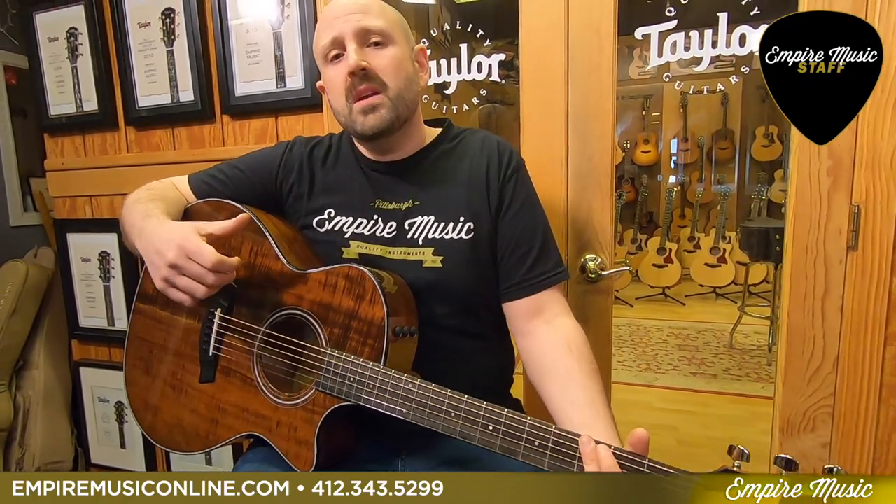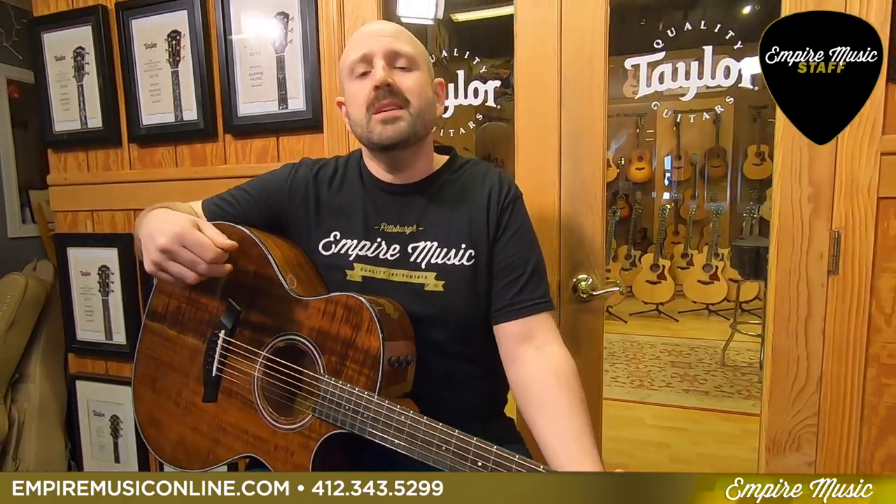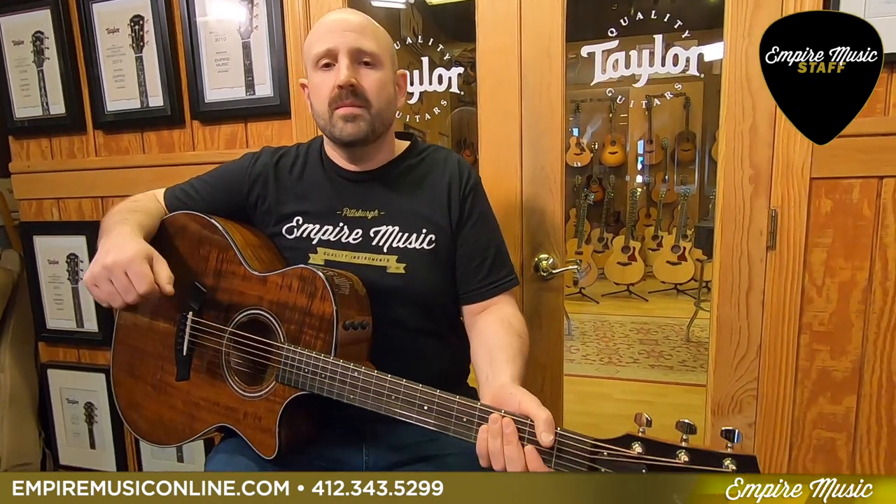Really, really versatile guitar. So for my staff pick of the week, I picked the Taylor 424 CE-K LTD — all solid Koa, Empire Music Exclusive. We're really excited about it.